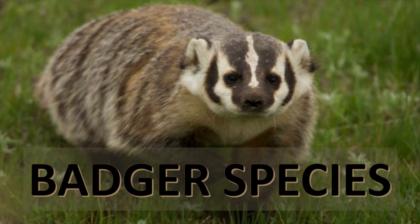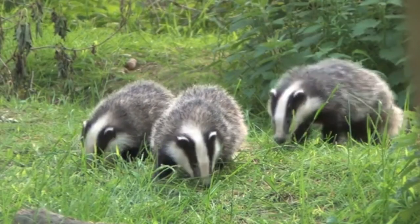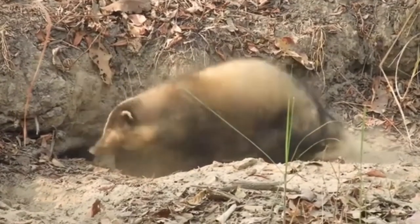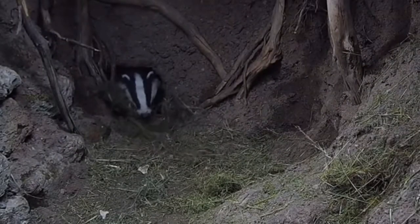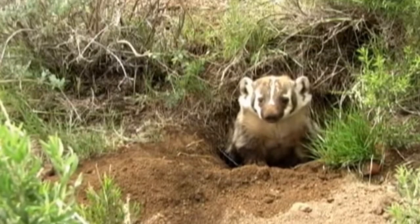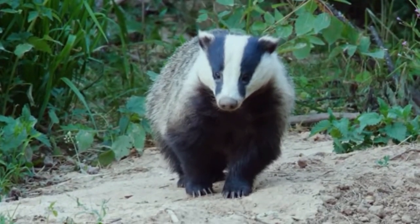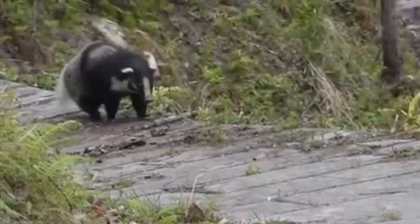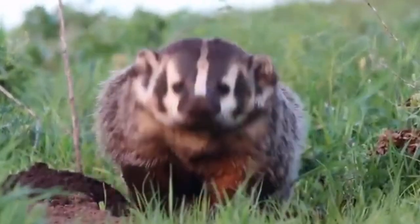Badger Species. Badgers are short-legged omnivores in the family Mustelidae. They have rather short, wide bodies and short legs for digging. They have elongated, weasel-like heads with small ears. Their tails vary in length depending on species. They have black faces with distinctive white markings, gray bodies with a light-colored stripe from head to tail, and dark legs with light-colored underbellies. They grow to around 3 feet in length including tail, and are divided into 4 sub-families.